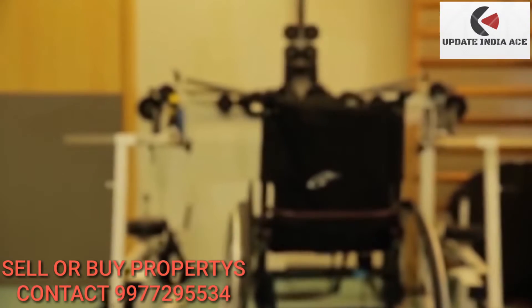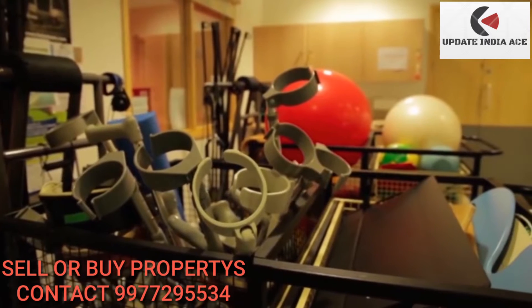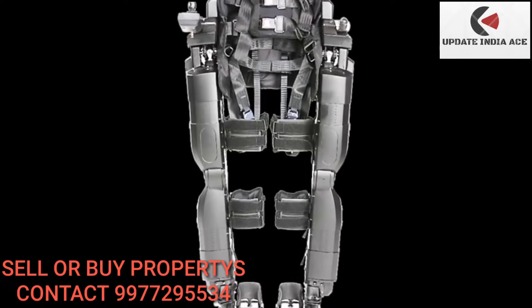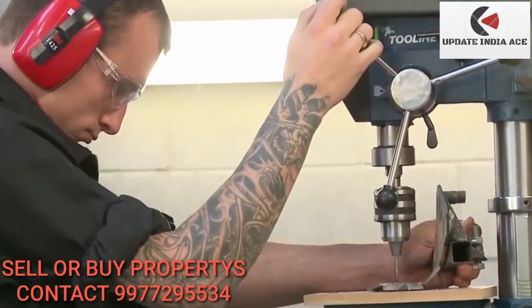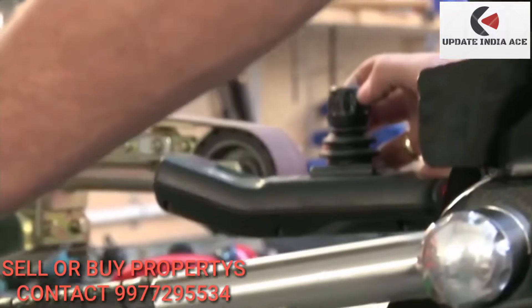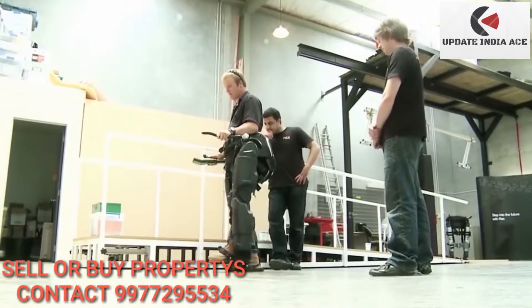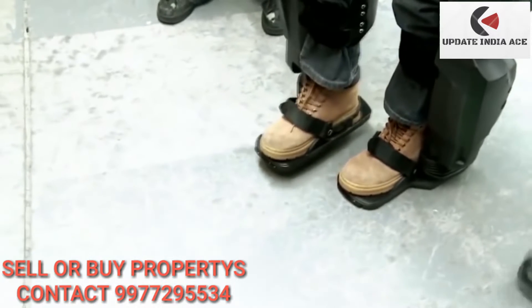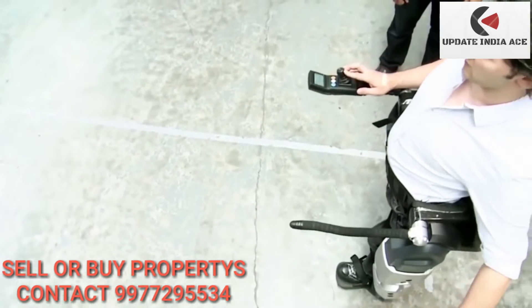Another company that has created an advanced, life-changing exoskeleton is New Zealand's Rex Robotics. This is the Rex walking device, a product they believe will help certain wheelchair users who can operate hand controls achieve far more freedom and upright mobility. Self-supporting and controlled by the user, Rex can help paraplegics stand, walk, and move around with both legs. Suitable for a wide range of uses, Rex can also help get convalescing patients back on their feet.